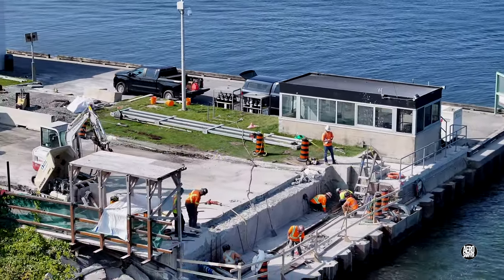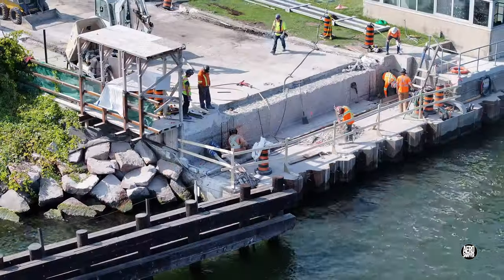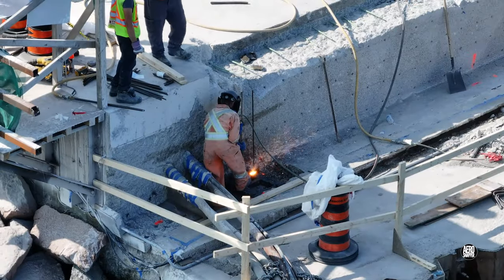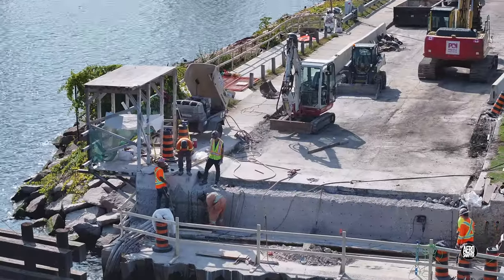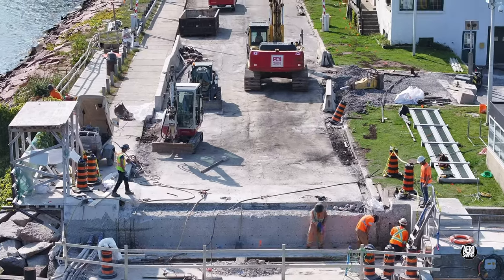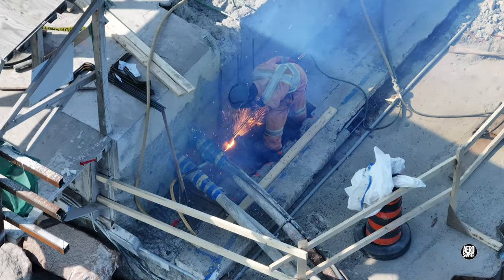Work on the abutment was no less intense as the day wore on. It became clear too, I think, that support for the trunnions was still resisting. However, the back shelf appears almost ready and the holes for rebar are present. There are just some stubborn relics of the old bridge to address.